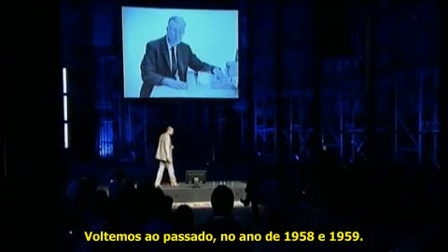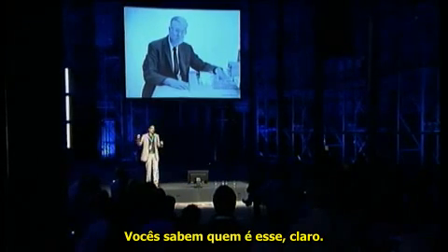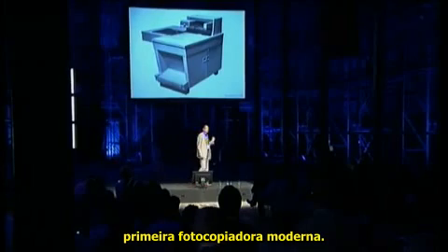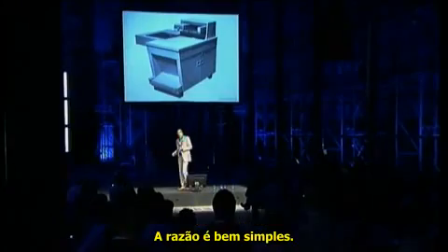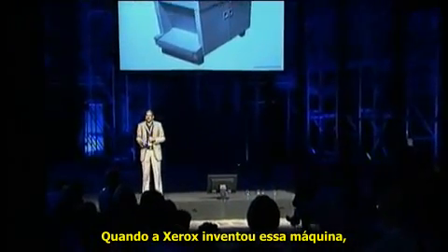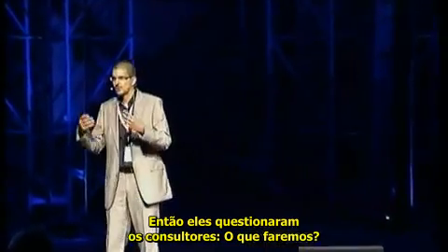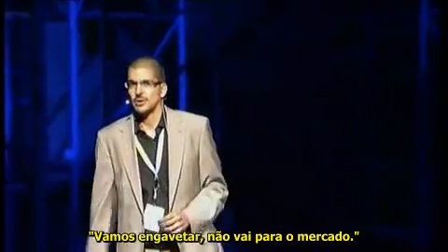Let's travel back to 1958, 1959. Do you know who this is? Probably not. It's Chester Carlson. Chester Carlson is known for having invented the first modern photocopying machine. Why would I be showing this at an event like E-Day? The reason is very simple. When Xerox invented this machine, it was great technology, but it was too expensive to bring to the market. So they asked consultants: what are we going to do? We can't sell this, it's too expensive. Consultants said: too expensive, shelf it, don't go to the market.